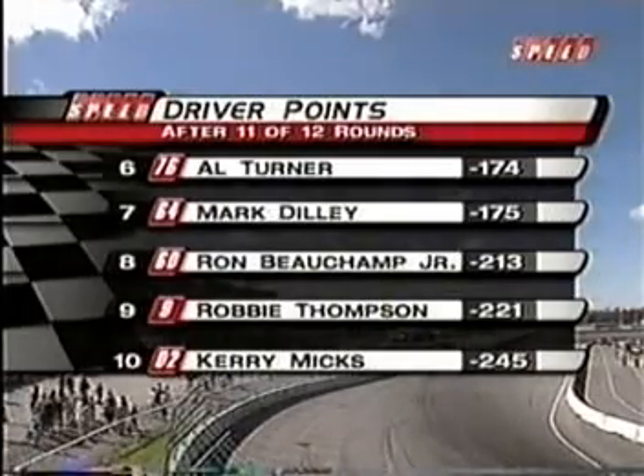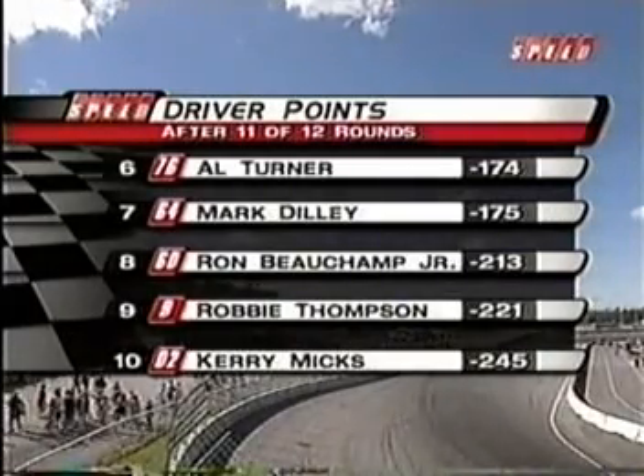There's Ron Beauchamp Jr. — he was third here today and is with our Todd Lewis. Ron Beauchamp Jr., nice to have a satisfying finish — good afternoon here at Kawartha. Yeah, the Mopar Performance Intrepid was good in practice. Qualifying — I might have messed up a little bit trying too hard, but during the green flag drop the car was awesome and I just drove it easy at the beginning. We'll see you next time.